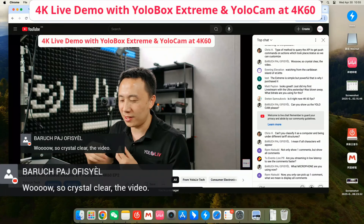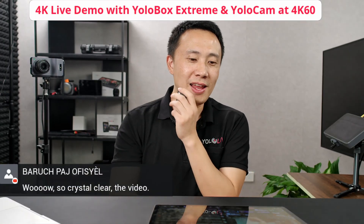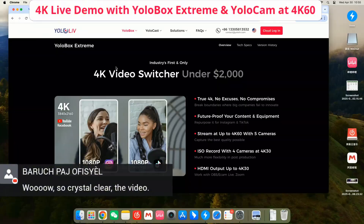I also have a computer here. So thank you for the comment. This is probably one of the industry's first and only 4K video switchers — a real 4K video switcher that you can stream and record separate isolated resources.